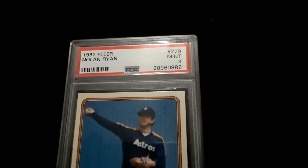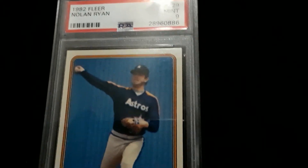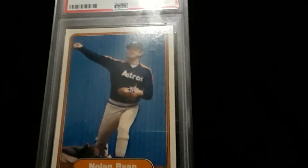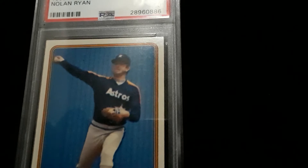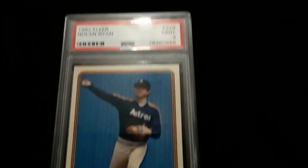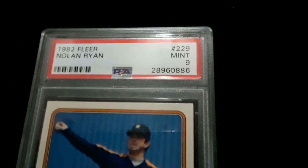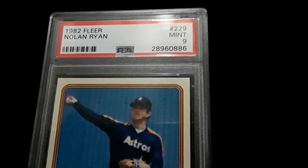I think these 9s are a really good value because only a really small percentage of the cards made at that time in the early 80s would have ever been good enough to make a 9, even right out of the pack. And most of them that were that nice at this point have been graded — I don't think you're going to see a lot more come out of the woodwork. So I think these are really a good value where they're at right now. It's going up on eBay.